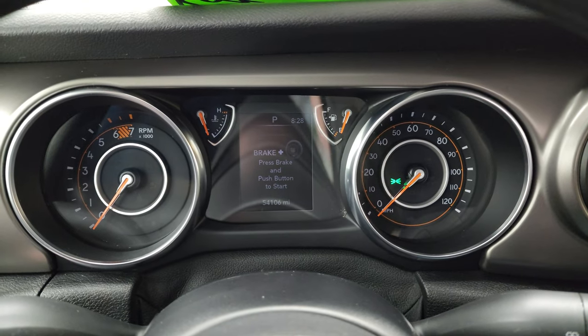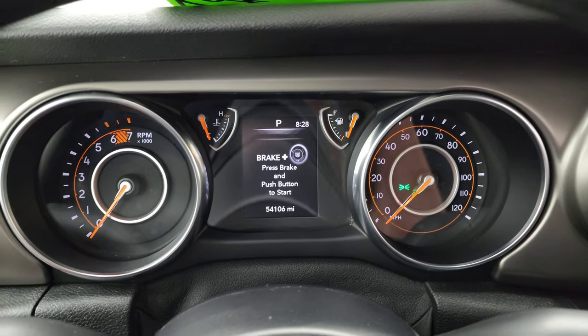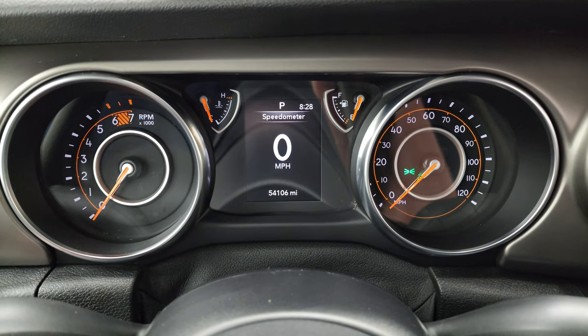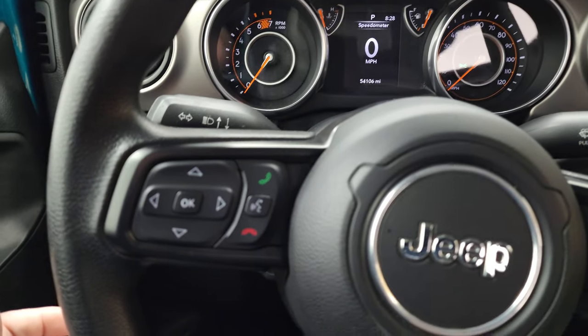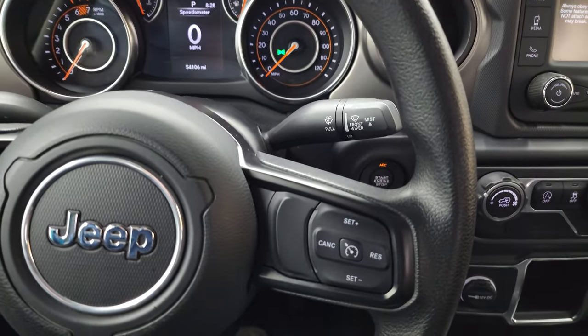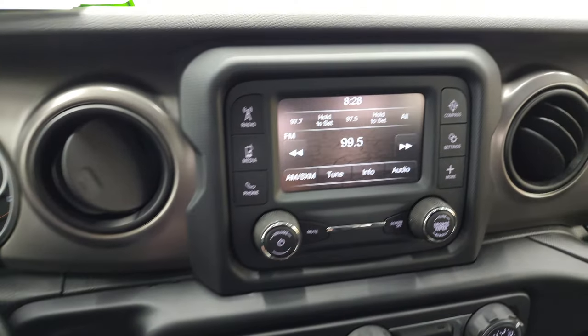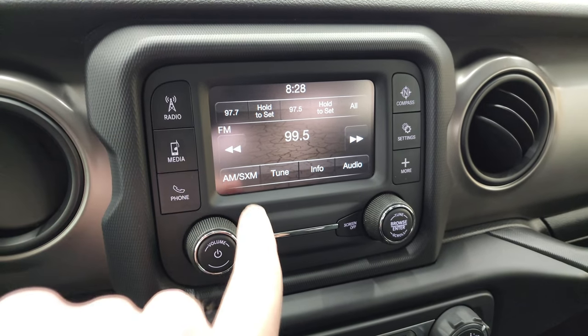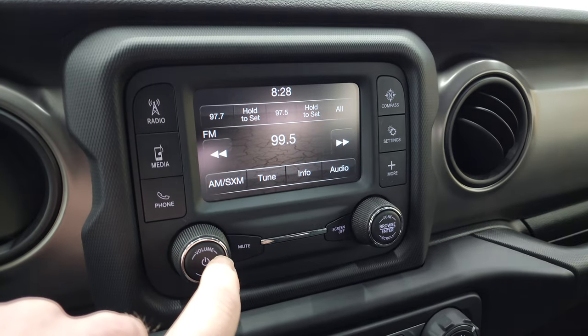You can see that this one has 54,106 miles. You do get a digital speedometer, a time display, Bluetooth and information center controls on the left-hand side of the steering wheel, cruise controls on the right, and audio controls on the back of the steering wheel. This one comes with the 5-inch touch screen radio with AM, FM, and Sirius XM radio capabilities.